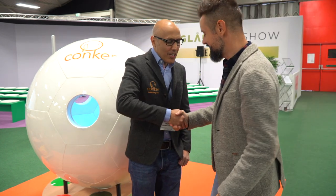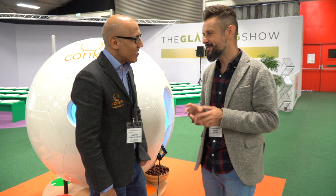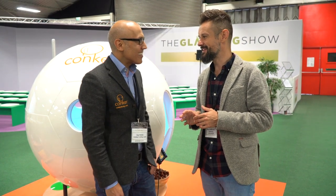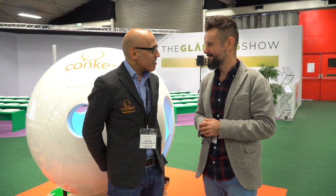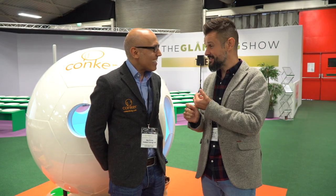Jack, lovely to meet you. I'm Max. Hello Max. Now I'll be honest, I've been told by the organisers to come and meet you because they think that we've got a lot in common. So what's your background? Is that to do with height? Probably, we're both vertically challenged.